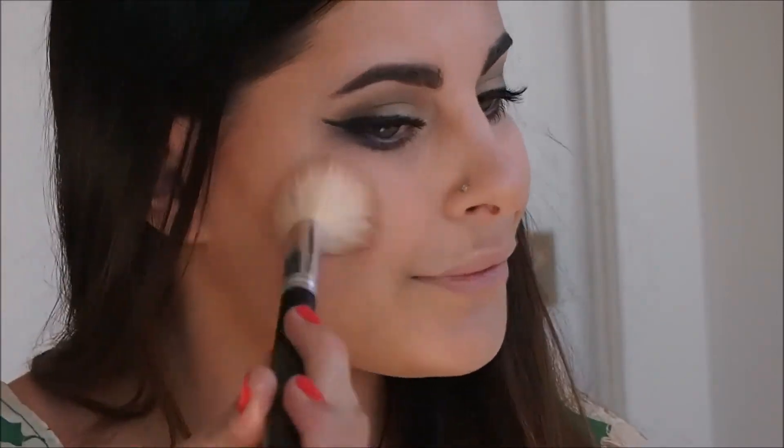For blush, I'm using my Benefit Throb blush and applying that on the apples of my cheeks.